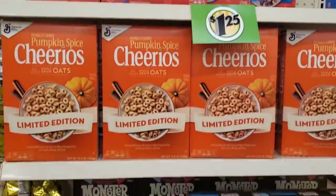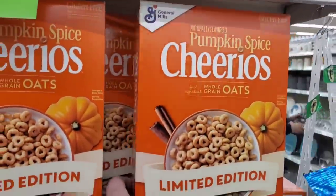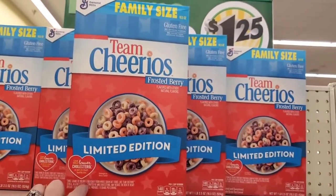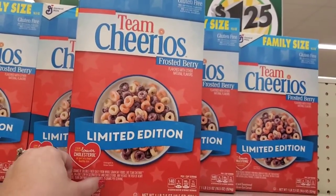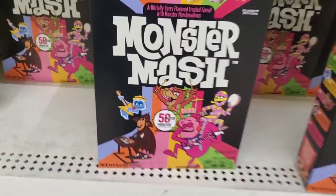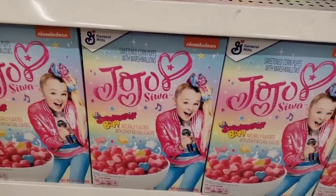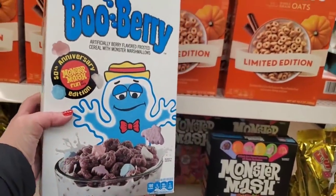We have hit the Cheerios and brand name cereal jackpot! First of all: Pumpkin Spice Cheerios — a limited edition 10.8 ounce box. Then an even bigger family size — 18.5 ounce box. And the Frosted Berry Cheerios, which are delicious and my favorite. There's also a super retro cereal called Monster Mash, Jojo Siwa Strawberry Bop cereal which looks delicious for kids, and a one pound 16 ounce box of blueberry cereal — great deal!